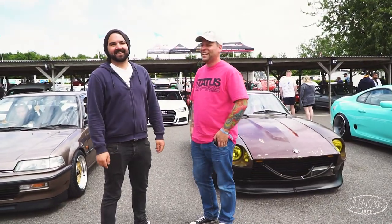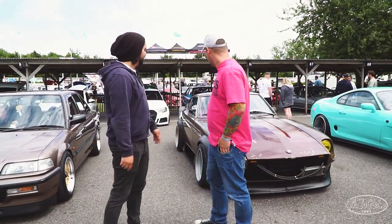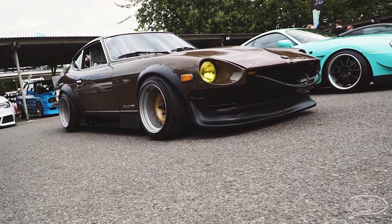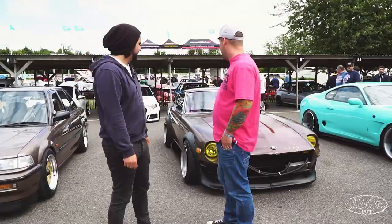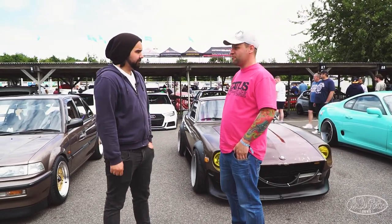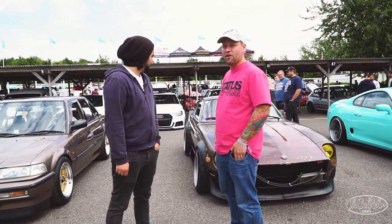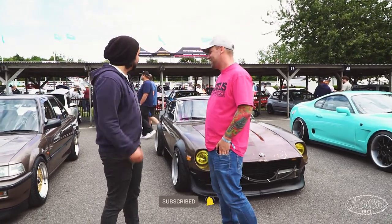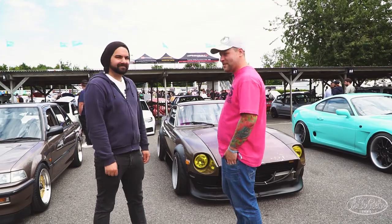This is Dean. Great interview technique as always, Matt. Dean, what is it? 1974 Datsun 260Z. It's obviously quite far from stock nowadays, isn't it? Originally Cali import, pretty stock — it was on the road before it came over and I pretty much screwed it up.